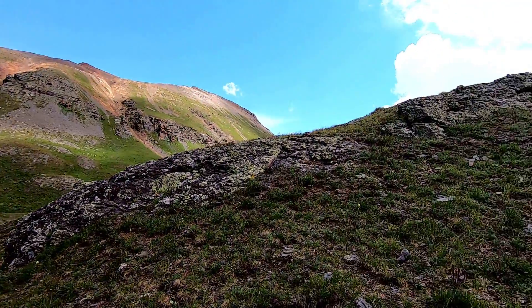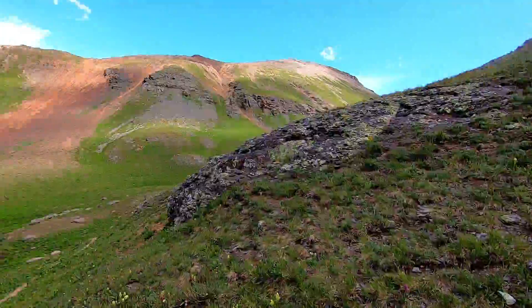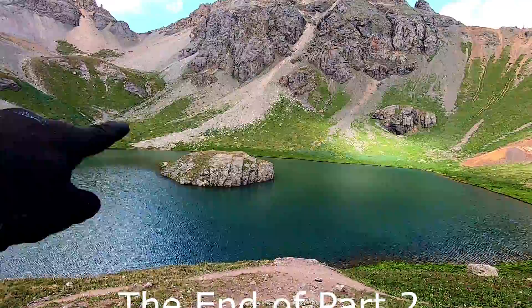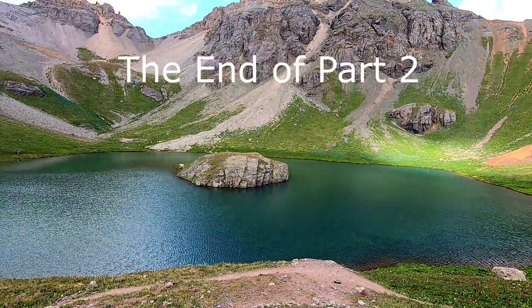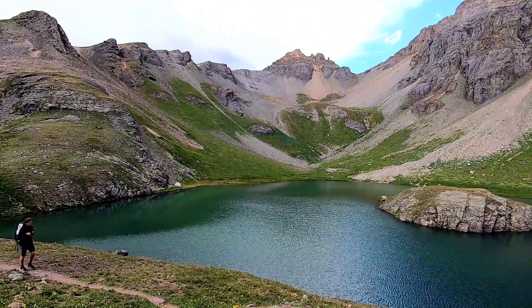If you go up on this hill right here, what's really cool is the island gets separated — you don't see the land behind it and you actually see water all the way around the island. Just a little thing, but I like it. Alright, on to Ice Lake!